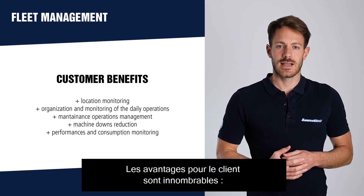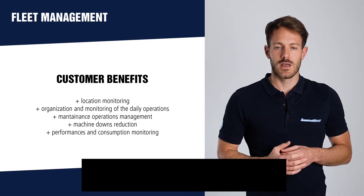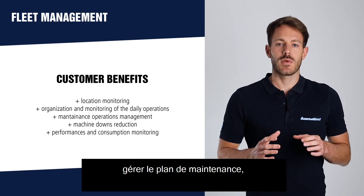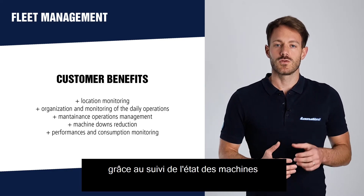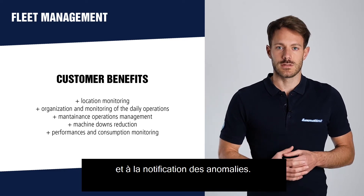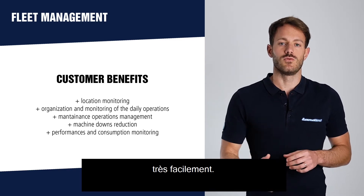The benefits for the customers are endless. We can control on a map the position of all our machines. We can organize and control the daily operations. We can manage the maintenance plan. We can reduce machine downtime by controlling the health status of the machines and by being informed on any faults. And finally, we can control performances and consumption in a very easy way.